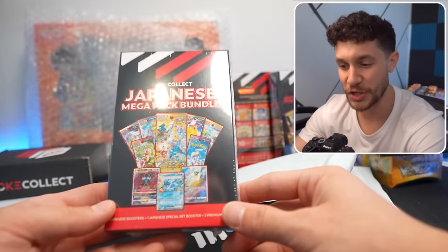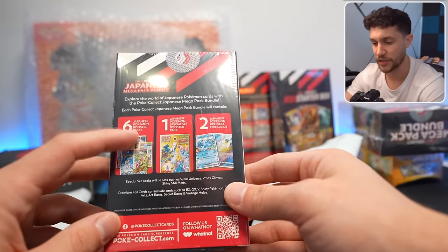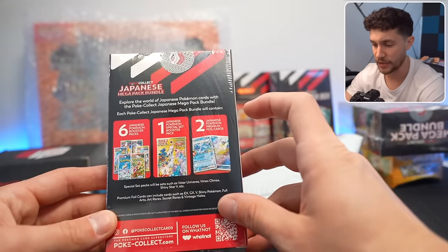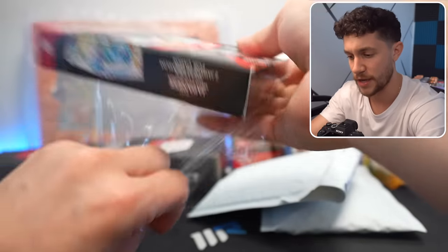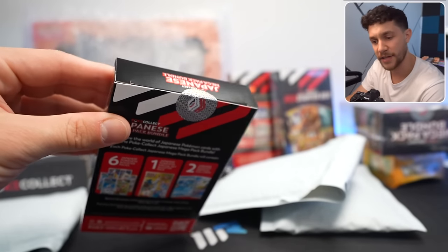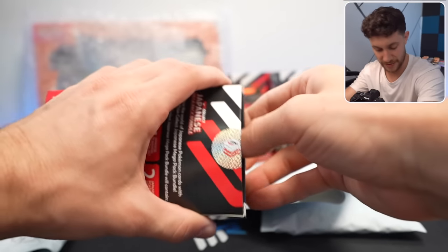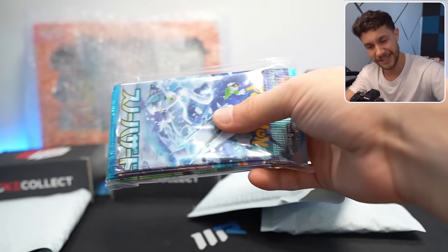We now have the Japanese Mega Pack Bundle Custom Mystery Box — six Japanese Booster Packs, one Japanese Special Booster Pack, and two Japanese Premium Cards. PokeCollect has awesome custom mystery packs, and they even have their own custom tamper-proof tape. I'm going to have to ask them how they did that — Mystic Rips is also making amazing mystery boxes. Let's see what we got inside.